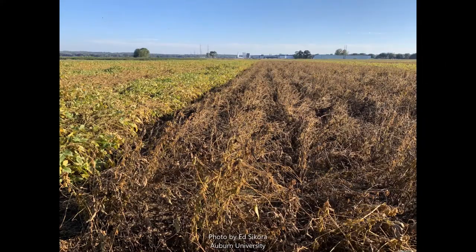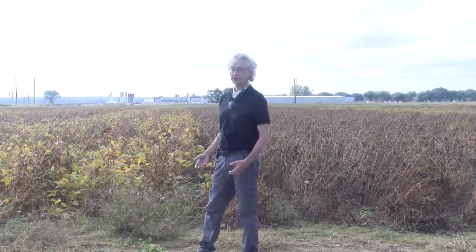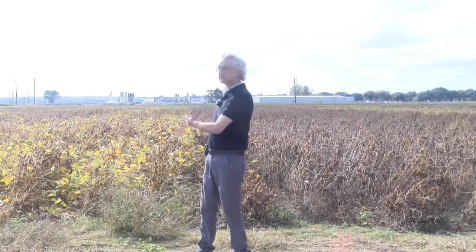Farther south we go, unsprayed fields are going to get hammered. Hurricane Sally did a number on a lot of my trials down in the Baldwin County area. We have data from Brewton as well. But this was one application applied at late R3, early R4 — as pods in the upper part of the canopy are expanding to about an inch and a half long — just one application. And you can see the differences even late in the season right here. We'll get yield data with a yield monitor here in a couple of weeks.